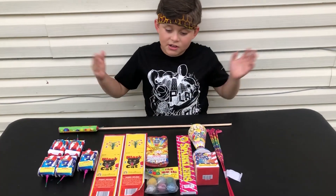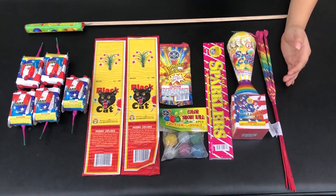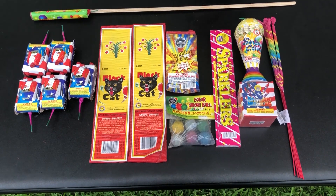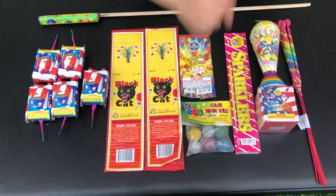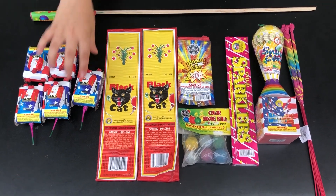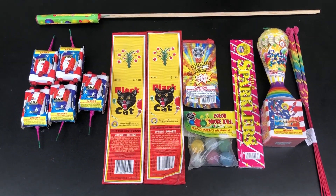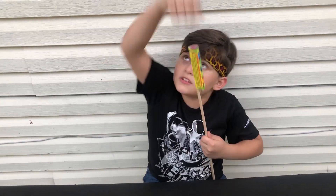Check it out y'all, we just organized all of them. So first we have some sparklers, Saturn missiles, fountain snow ice, gold sparklers, some colored smoke bombs, jumping jacks, and two strips of black cats. And mini tank legion — five of them. And this right here: the Texas pop rocket. I'm guessing you light this and it just shoots into the sky.